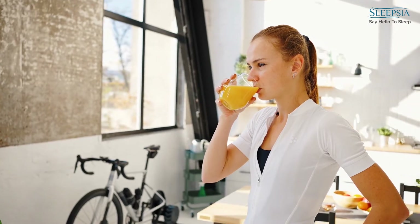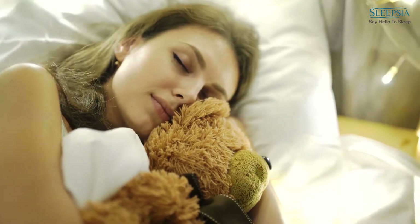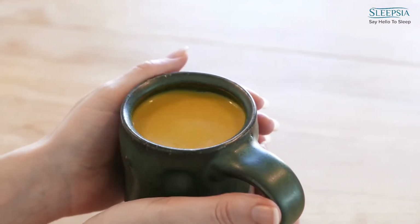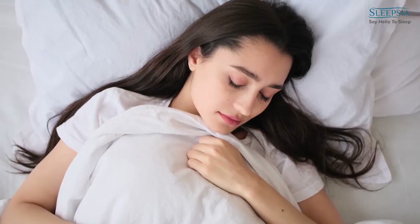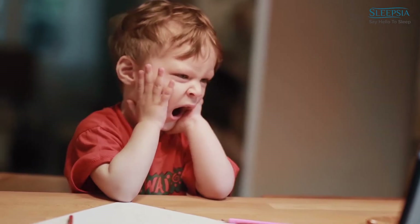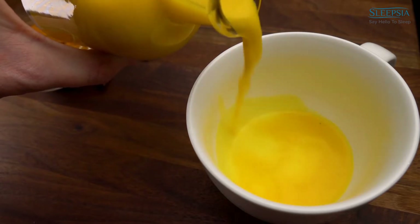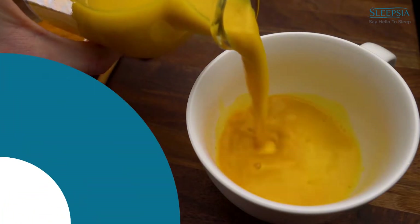Some people believe that drinking golden milk before bed will help you fall asleep more easily. Others claim that it helps reduce anxiety and stress levels. It's also been said to improve sleep quality and promote deep sleep. One of the easiest ways to fall asleep is a warm cup of milk. So let's quickly jump to the video and see what ingredients you need to make golden milk.